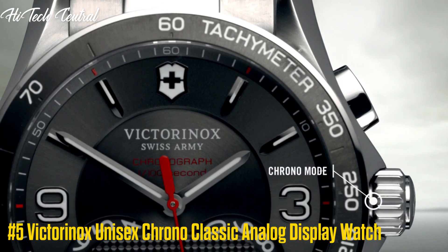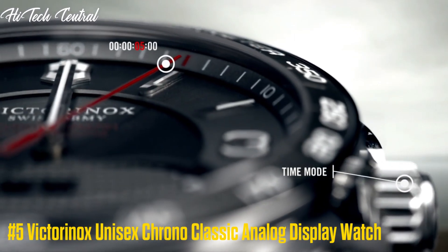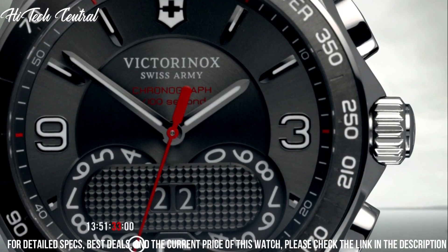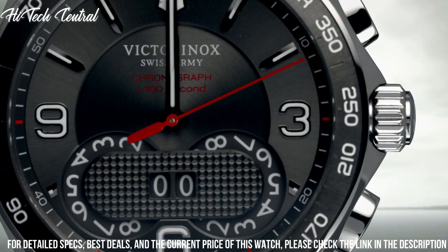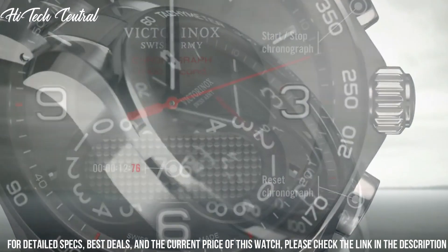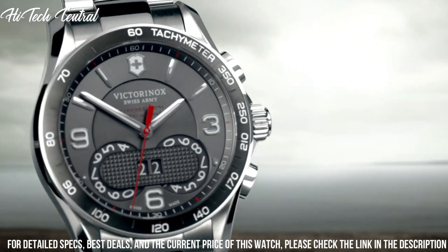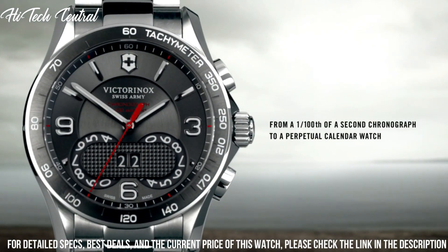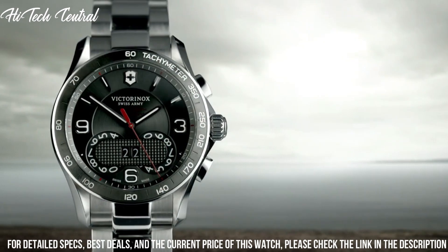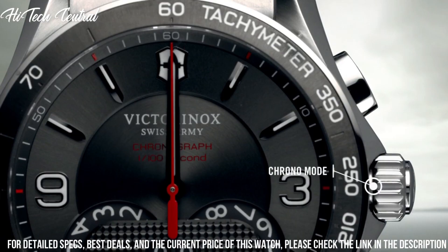Number 5: Victorinox Unisex Chrono Classic Analog Display Watch. Date display at the 4 o'clock position. Three sub-dials displaying 60 seconds, 30 minutes, and one-tenth of a second. Quartz movement, scratch-resistant sapphire crystal, double O-ring crown, solid case back, case diameter 40 millimeters, case thickness 12 millimeters.